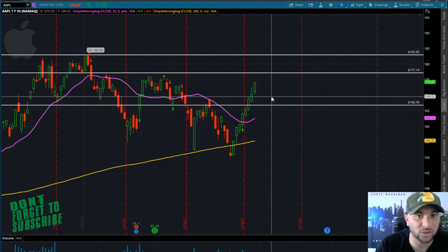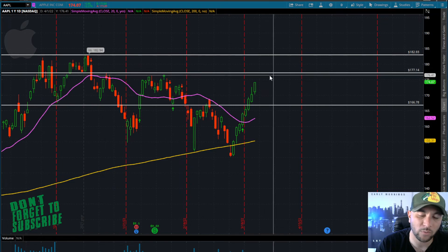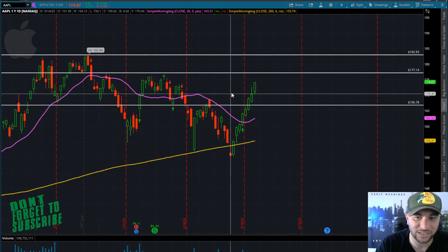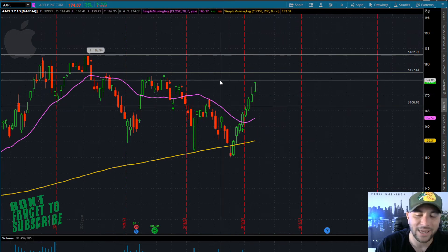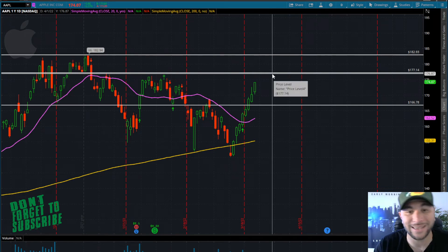I think this thing still continues to climb. I think it slowly starts to decrease the speed at which it's inclining. I think the 176-177 area could be a little bit of resistance, and we can go a little bit sideways at that point. Depending on what the overall market is doing, if we do start to roll over, I would look for 166 as an area to add to your position or bounce it back long.